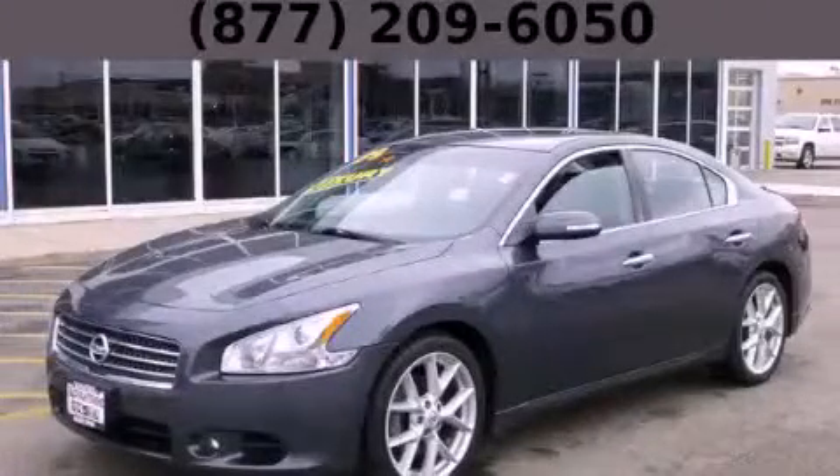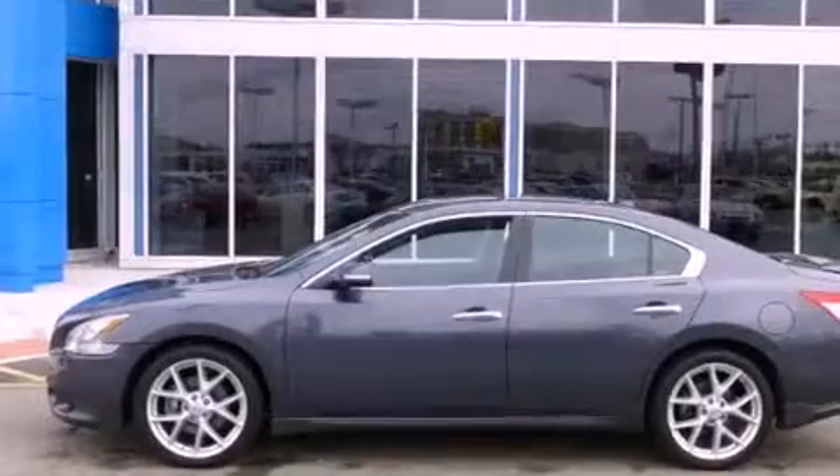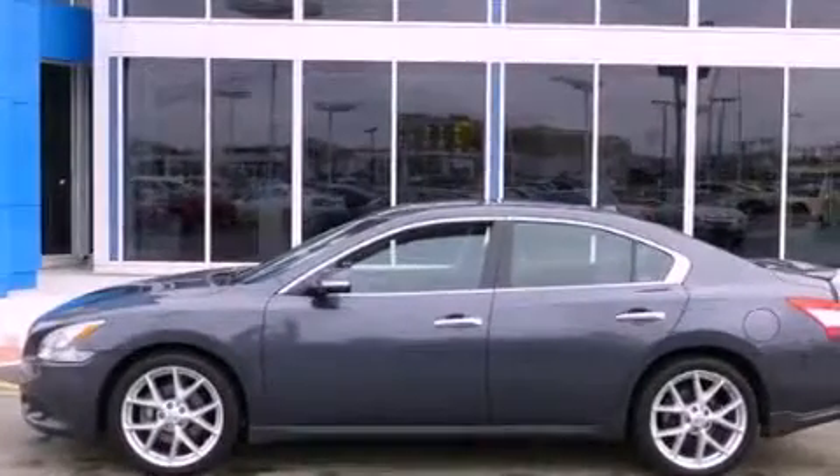This is a 2009 Nissan Maxima. It has a 3.5-liter six-cylinder engine and an automatic transmission.